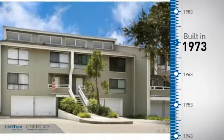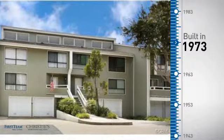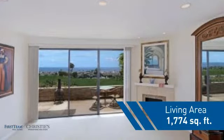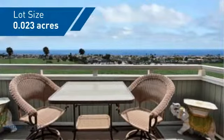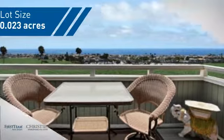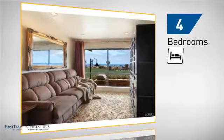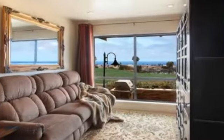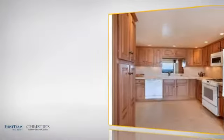This property was built in the early 70s and features over 1,700 square feet of space, giving you a spacious layout to play host or kick back and relax after a long day. Inside, you'll find four bedrooms, so everyone has a private space to come home to, as well as three full bathrooms.